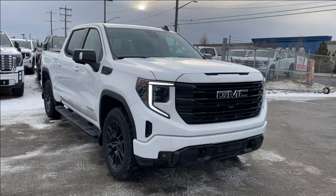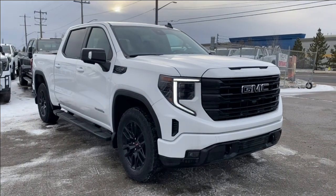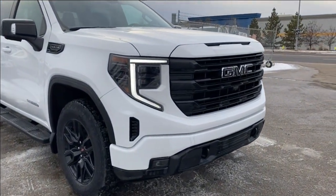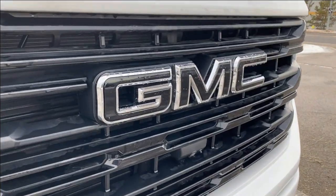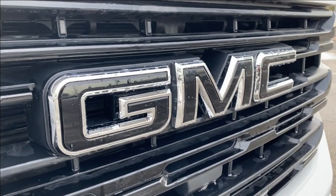Thanks so much for joining me as we took a look at a new 2023 GMC Sierra 1500 Elevation. If you liked the video make sure you leave a like, subscribe to the channel so you can get more videos just like this one, and we can't wait to see you at the dealership in the near future.